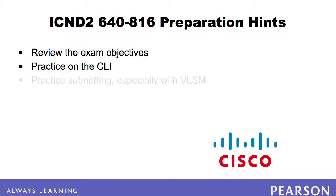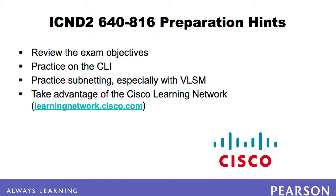It is also advisable to practice subnetting, especially with VLSM, until you can do it all, do it well, and do it fast. Finally, take advantage of the Cisco Learning Network. You can pose questions and often get multiple answers in just minutes — it's a hugely popular place for folks to collaborate on their path toward Cisco certification.